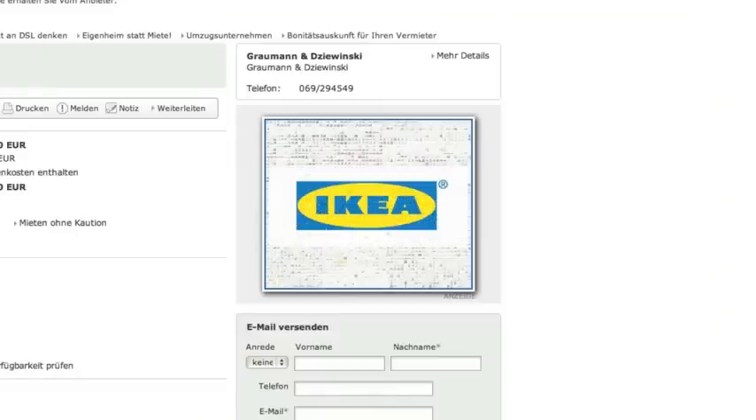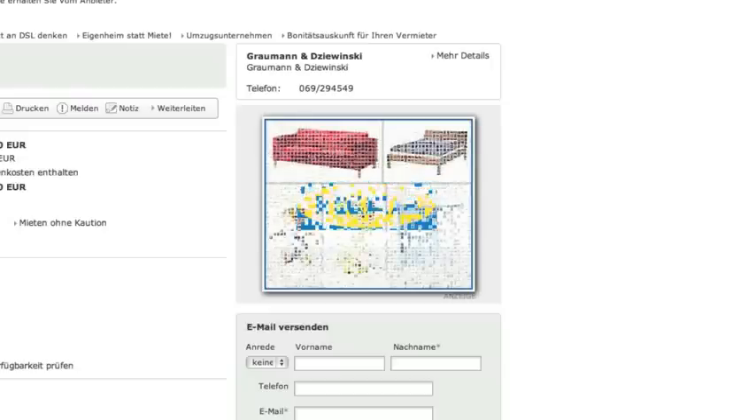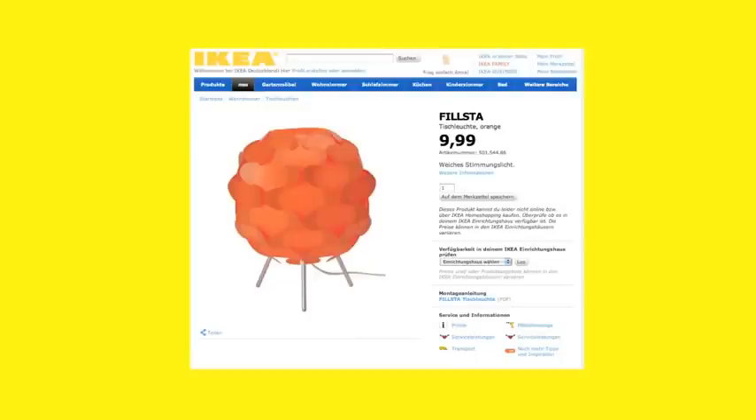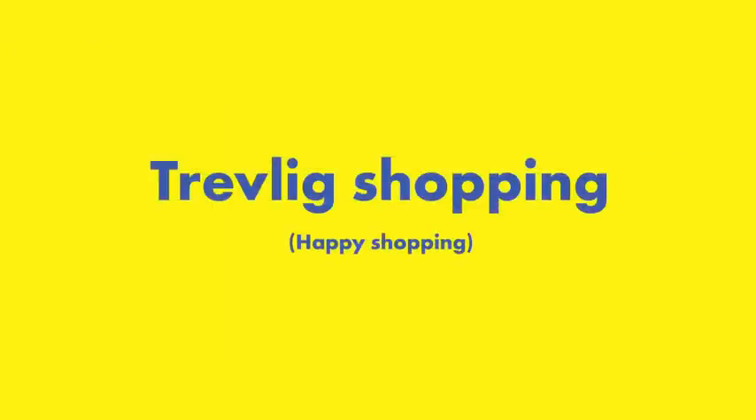Just like our full-size stores, you can search by department, browse and buy. Trevlig shopping. That's Swedish too.